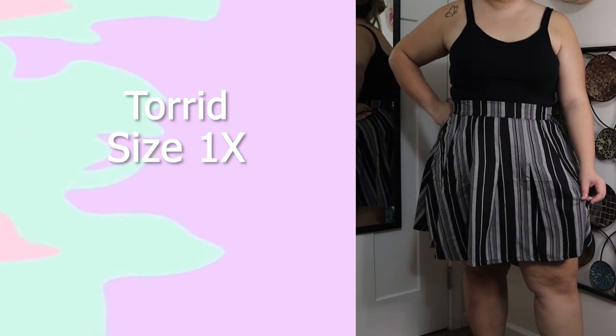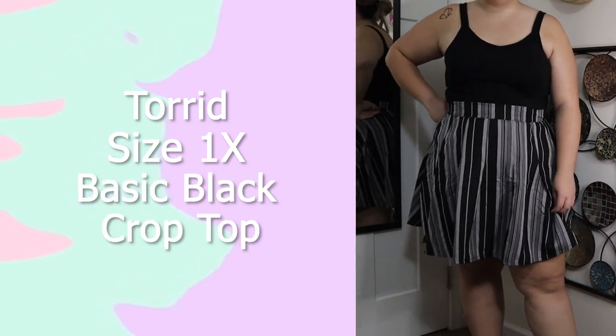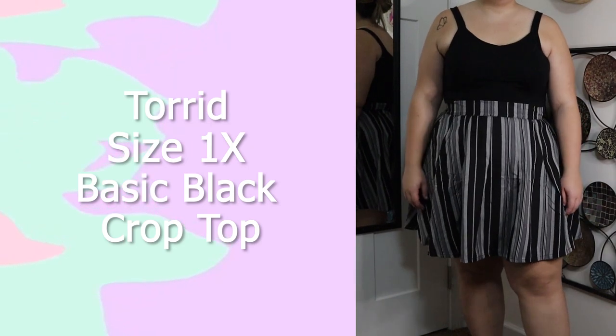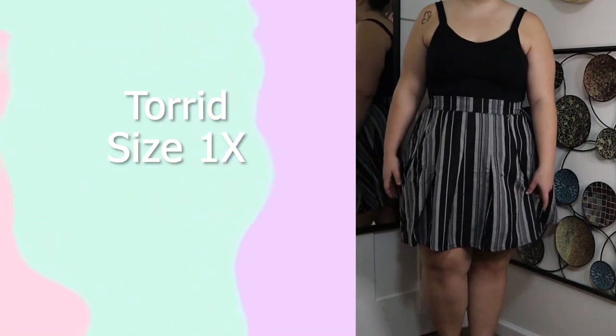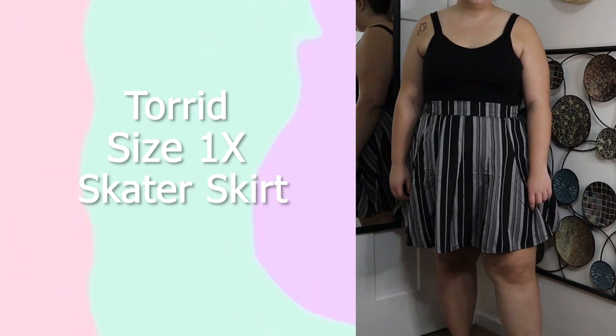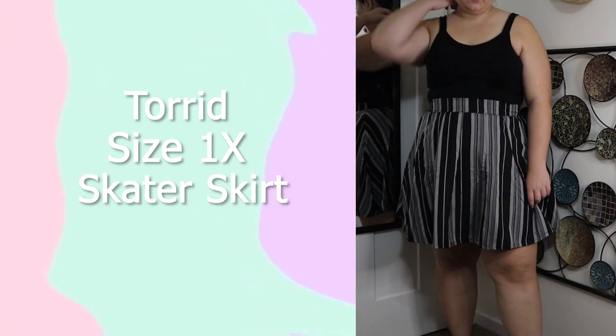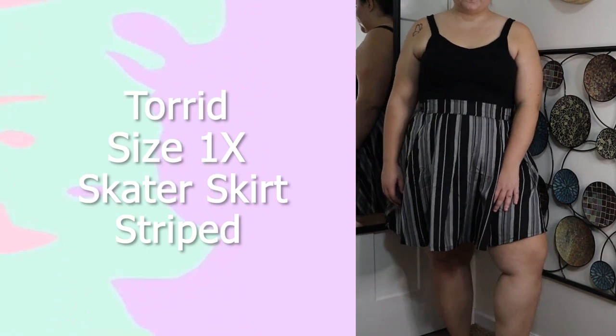This next top is from Torrid in a size 1X — just a basic black crop top. I wore it in a try-on video a few months ago; nothing too special about it but I absolutely love it. It looks amazing with high-waisted jeans or a skirt. This skirt is from Torrid in a size 1X — one of their skater skirts. I haven't worn a lot of Torrid skater skirts recently but I love this one. I love the stripes, how shimmery it is, and the length on it is perfect.